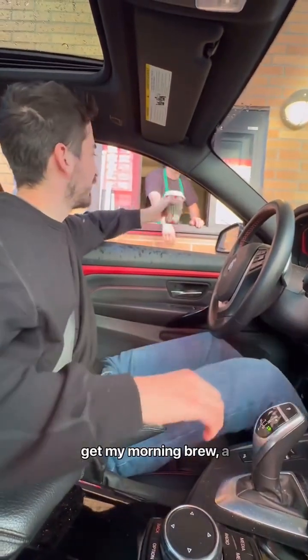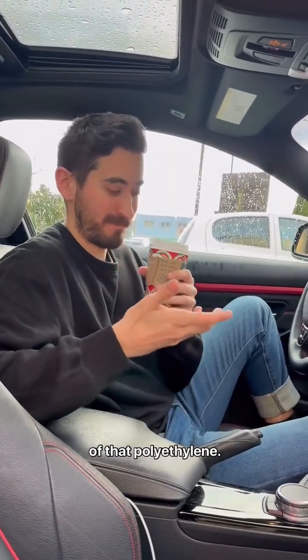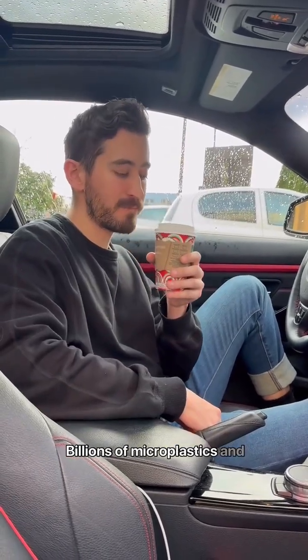Then I'm off to Starbucks to get my morning brew — a boiling cup of coffee in a plastic cup to release some of that polyethylene, billions of microplastics and nanoplastics.